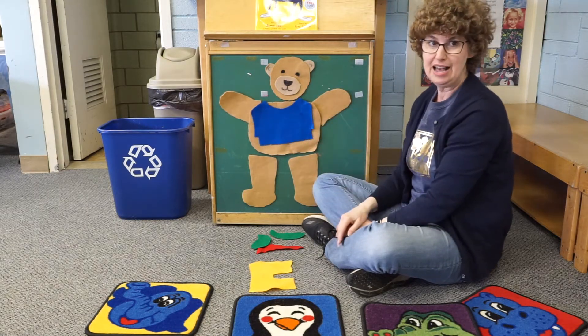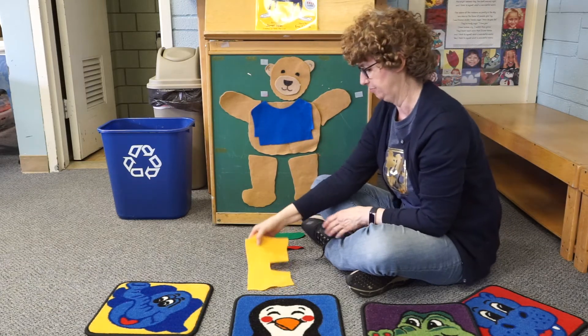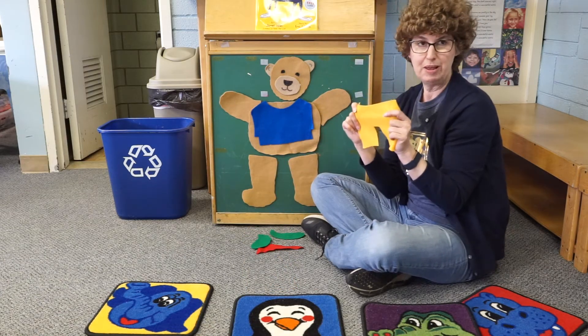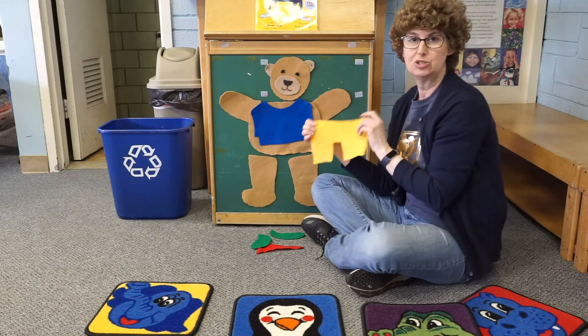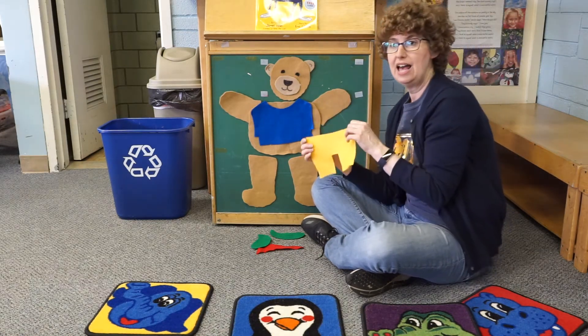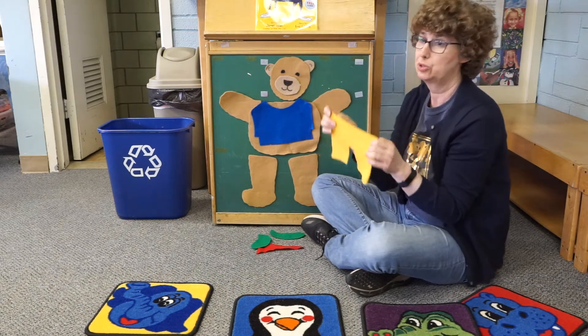So what's Teddy need now? Looks like Teddy needs a pair of pants to put on. So let's put on Teddy Bear's pants. Teddy puts on his gold pants, his gold pants, his gold pants. Teddy puts on his gold pants so he can go to school.